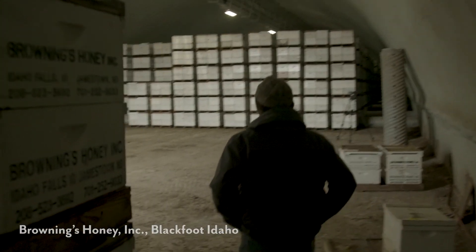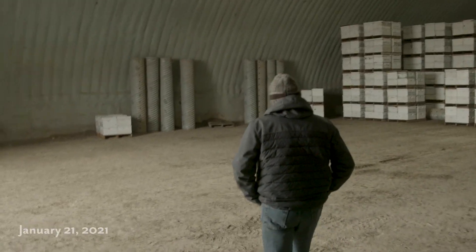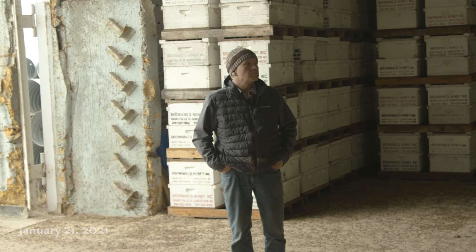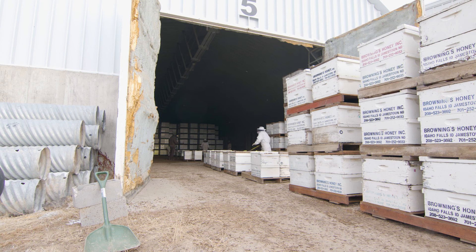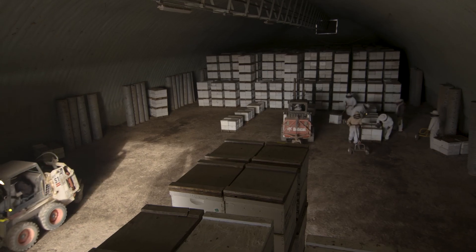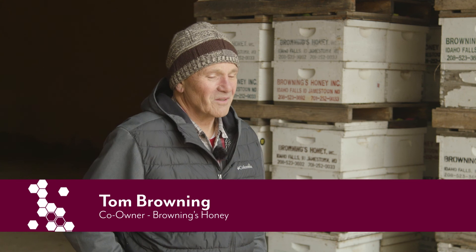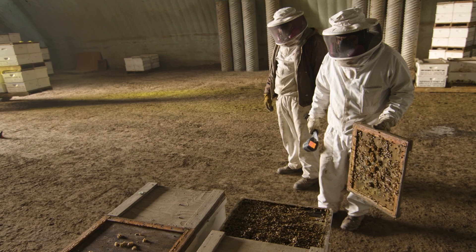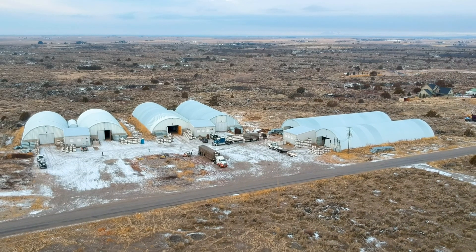We first experimented with storing bees indoors in the late 1980s or early 1990s. We found an indoor building that we could put the bees in and we didn't know much about it. We didn't understand the needs for ventilation and we lost some of the bees — I think oxygen deprivation, it was too tight and we got too much CO2 in there and killed some of the bees. So it was a learning process, but we got serious about it in the late 1990s and started storing almost all of our bees indoors. We've been doing it for more than 20 years now.